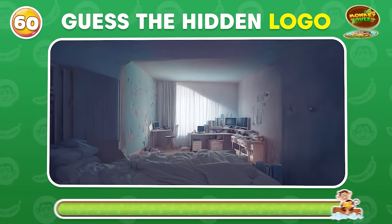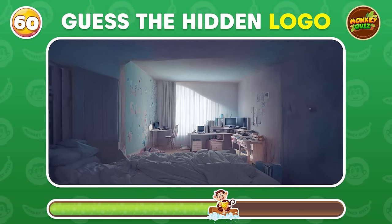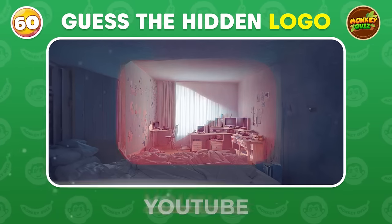Let's start with an easy one. It's YouTube!